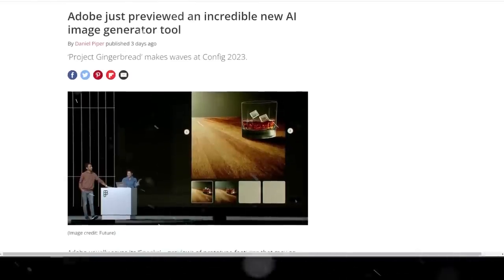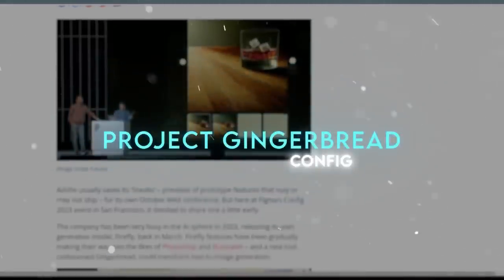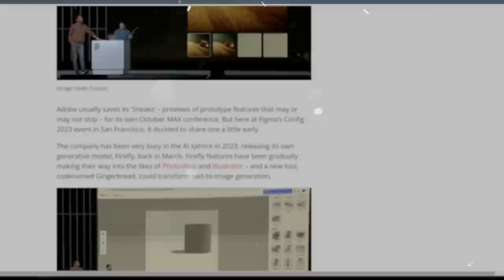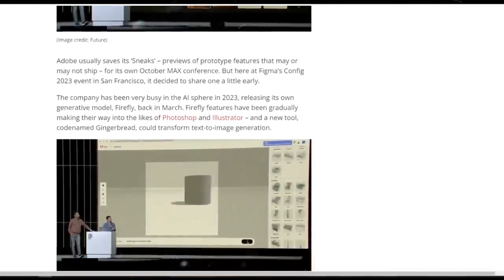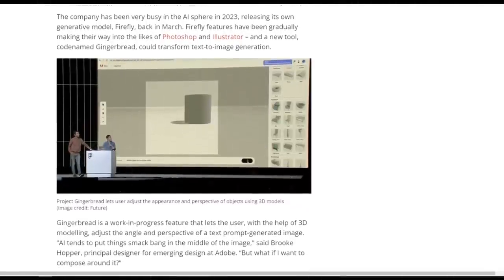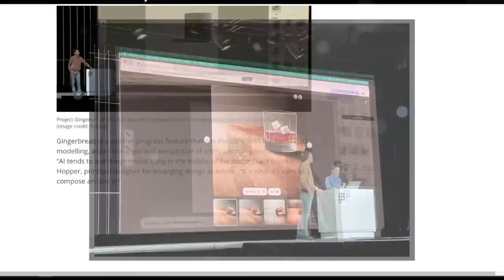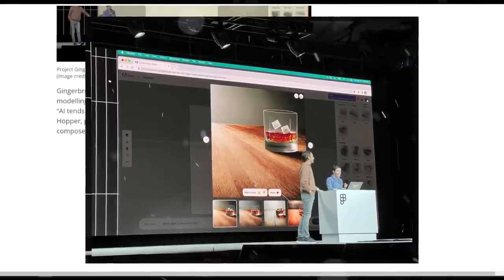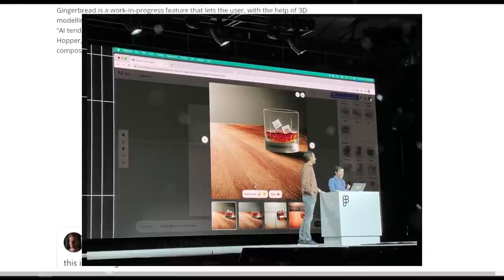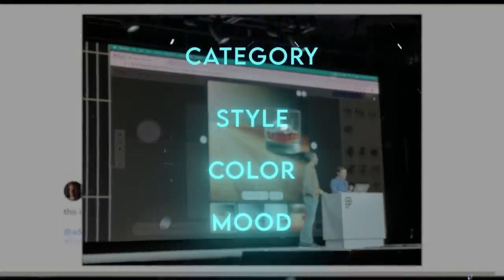The last topic is Adobe's new AI tool, Project Gingerbread, showcased at Config 2023. It's an image generator that uses artificial intelligence to create beautiful and diverse images from nothing or based on text inputs. It works using generative adversarial networks — AI systems that generate images and then test them for realism — with the aim of creating images that are essentially indistinguishable from real photos. The tool is versatile: you can create images from scratch by selecting parameters such as category, style, color, and mood.